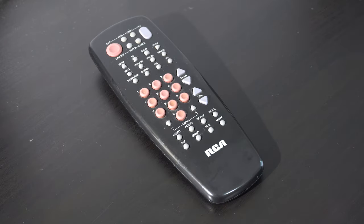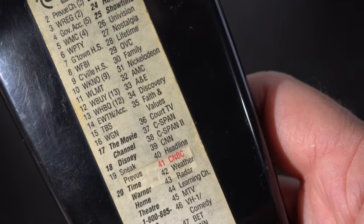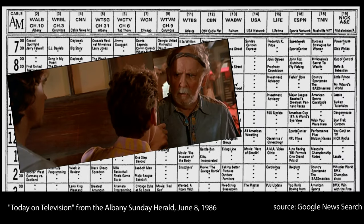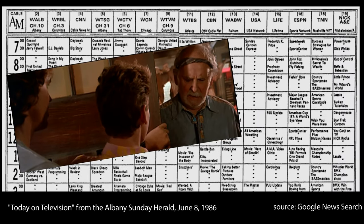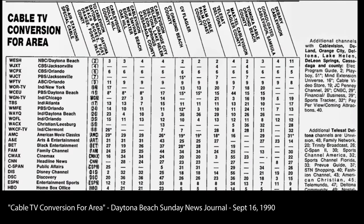Back in the 80s, there was no computer built into your TV to do a voice search or display channel names or a program guide. So while lounging on the couch, you could exercise your brain and memorize channel numbers, or just pick up the TV guide or local newspaper. When asked, most people would rather type in a search today.